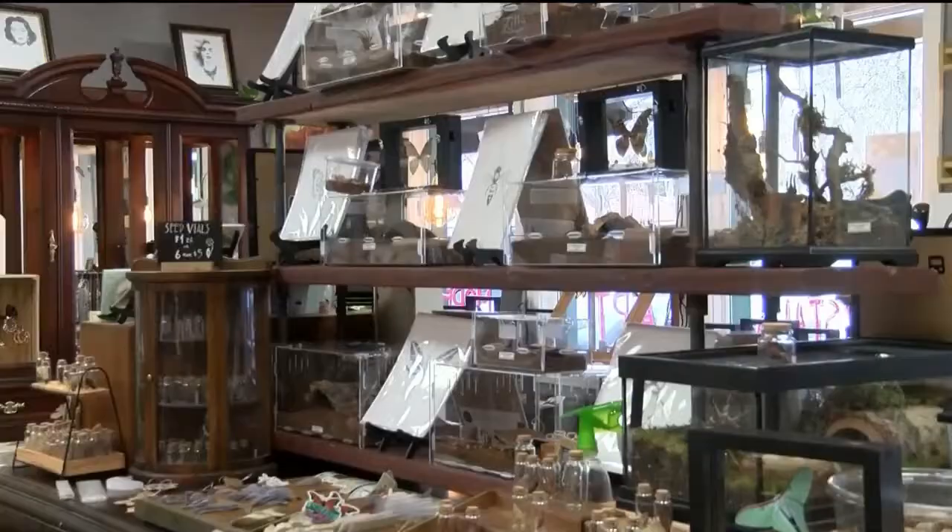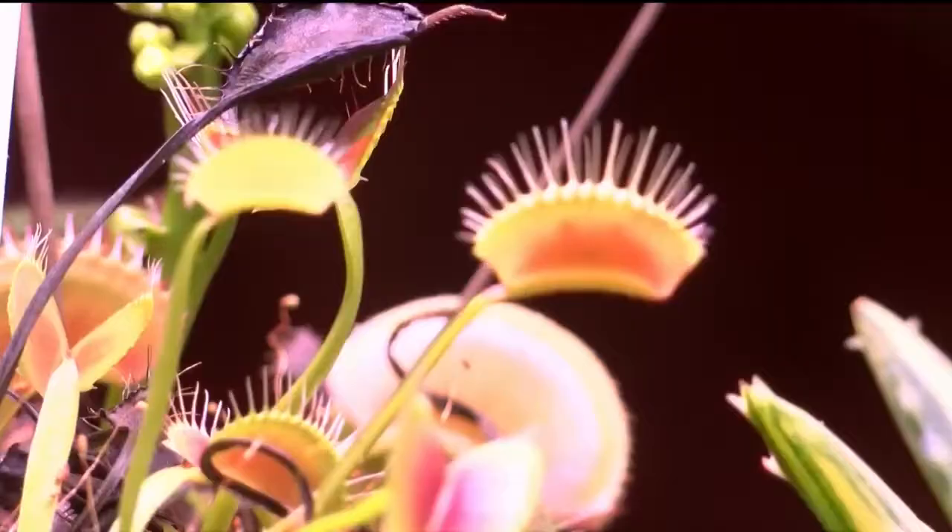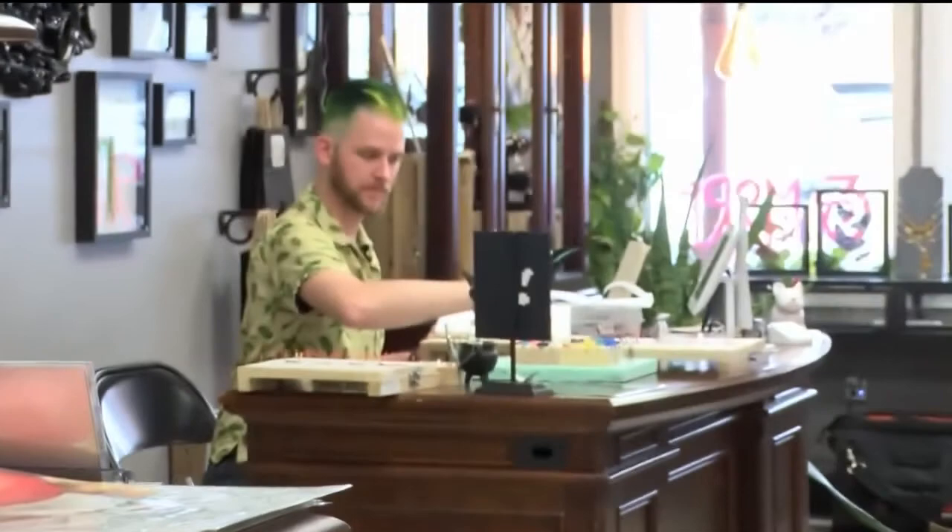What's the official term — is it insect taxidermy? Playing with dead things. Enthralled with everything from butterflies to moths, spiders and more.